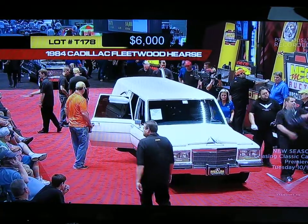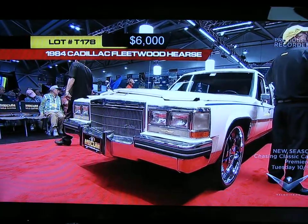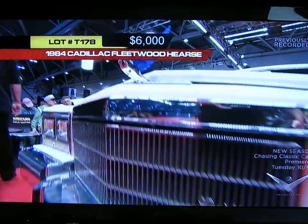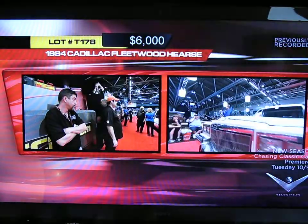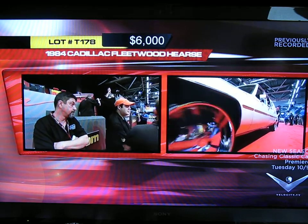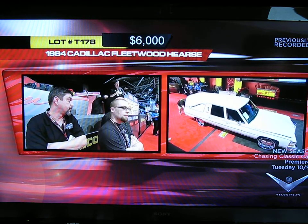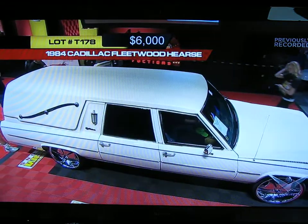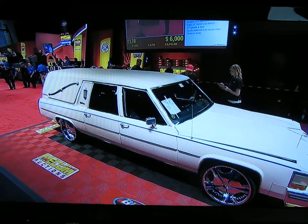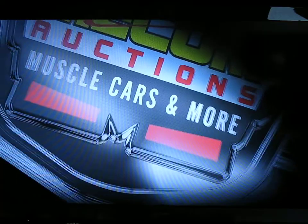He said that's the stereo that can raise the dead! These hearses are really expensive when they're new — they're all custom-built, so you start off with a fairly expensive car to begin with, and then by the time they get it all converted, they are well into six figures. It goes on at six grand on that '84 Cadillac hearse. We'll take this opportunity to break away for just a minute or two here on Velocity and come back with more from Kansas City in a moment.